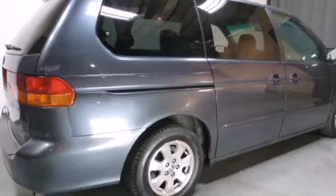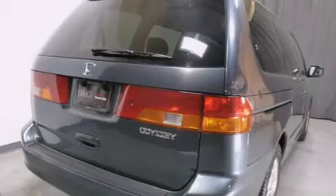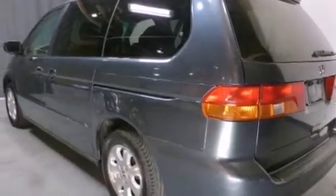Features include air conditioning with automatic climate control, a split folding rear seat, cruise control, a CD player, a passenger side vanity mirror, side impact airbags, and a home link feature.